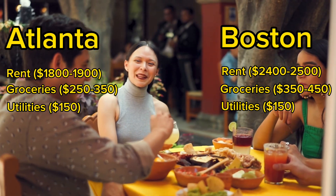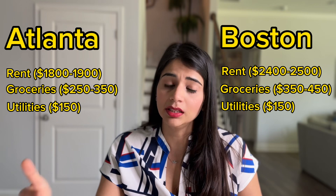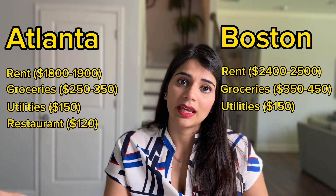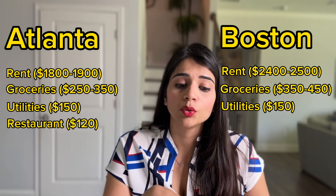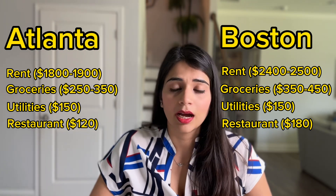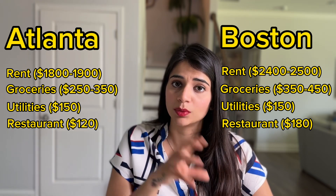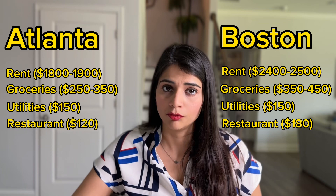Next let's talk about eating out. A full meal cost in Atlanta, which does not include any drinks, is going to be around $20 per meal. I'm assuming that you're going to eat outside at a restaurant six times per month, so six times $20 is around $120. Similarly in Boston the per meal cost is around $30, so eating out six times a month comes to $180. Based on how frequently you eat outside, for Atlanta just multiply the number of times by $20 and for Boston multiply by $30 to come up with your own number.